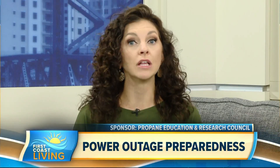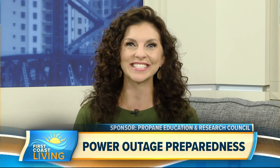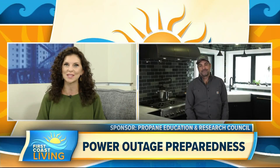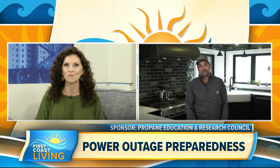Every year, extreme weather leaves millions without electricity for extended periods of time. But there is a solution. DIY expert and HGTV star Anthony Carino is teaming up with the Propane Education and Research Council, or PERC, to share how propane keeps his home running.